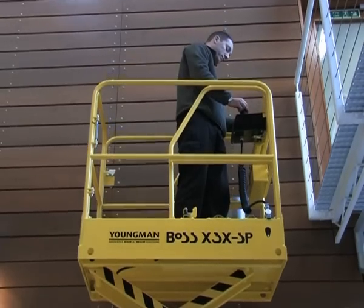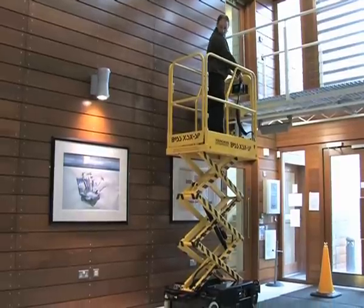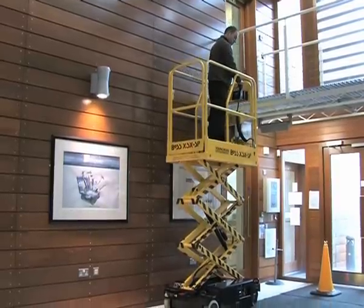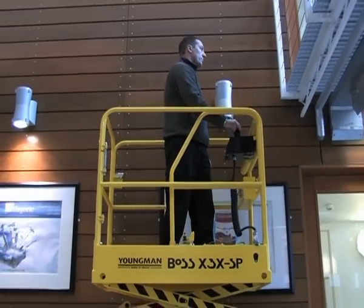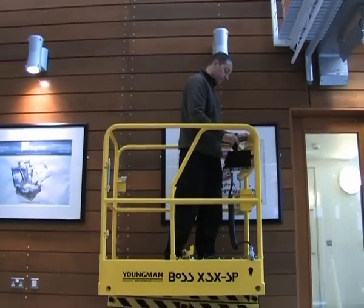There is a 3-second intermediate cutout on descent at 1.86 meters so that the operator is prompted to check for obstructions below. As required by EN280, the X3X SP is fitted with an auto-load sensing system, preventing the platform from raising, lowering or driving if overloaded.